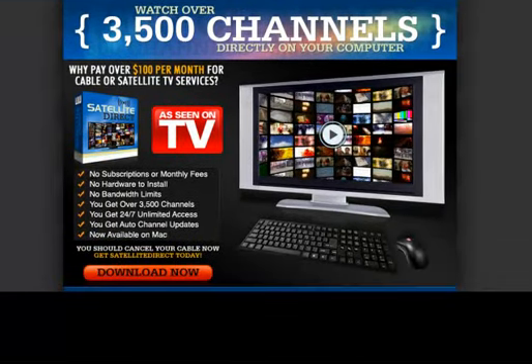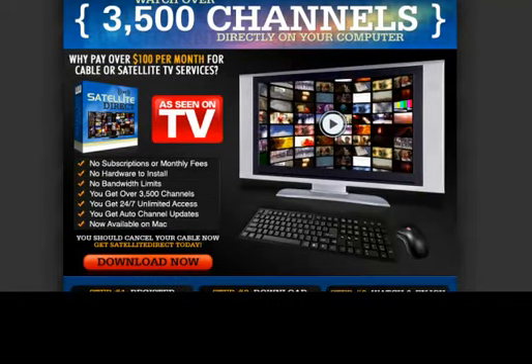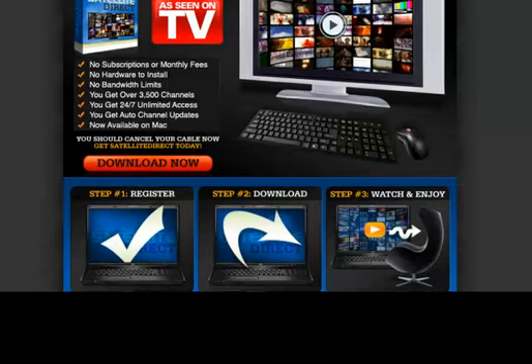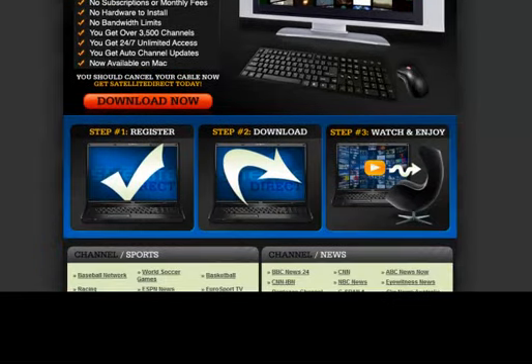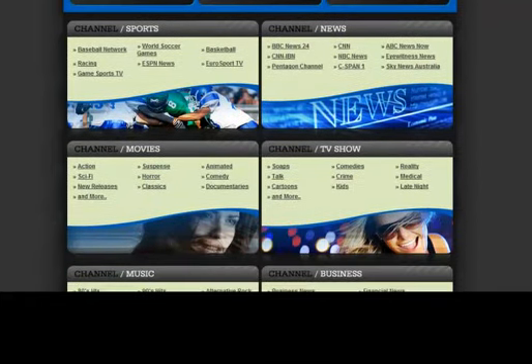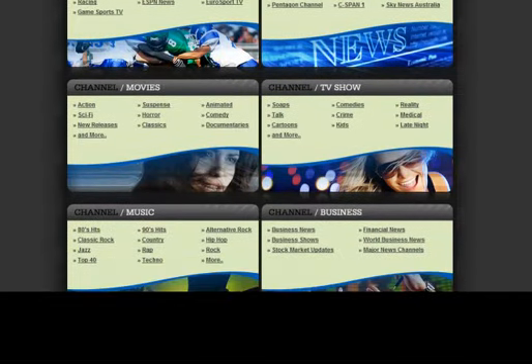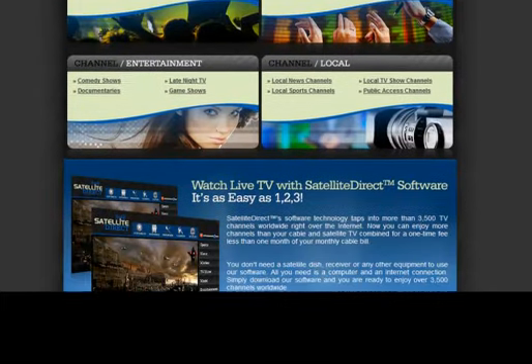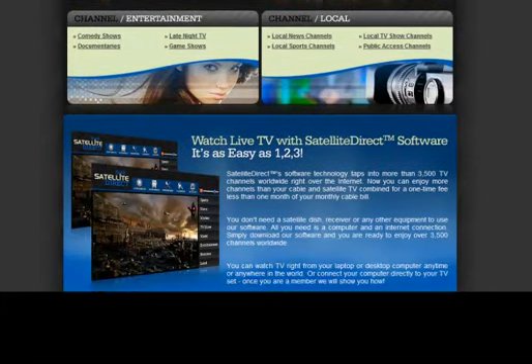As they advertise, there are over 3,500 channels available to your viewing pleasure. Now those 3,500 channels are across the globe — there are channels from many, many countries with viewing abilities in all kinds of languages. The channels they offer include sporting channels, news channels, TV shows and movies alike. There's also music and business channels. Anything that you're looking for, you will find with Satellite Direct. It has everything you're looking for and a whole lot more.